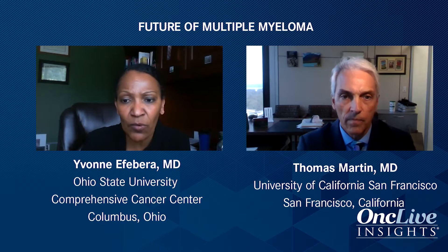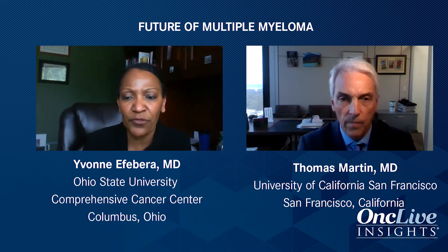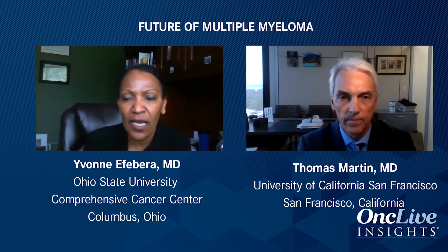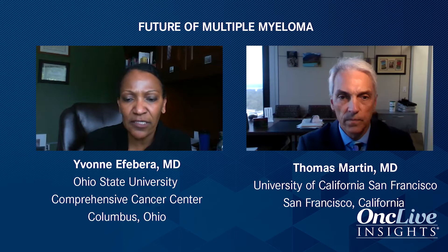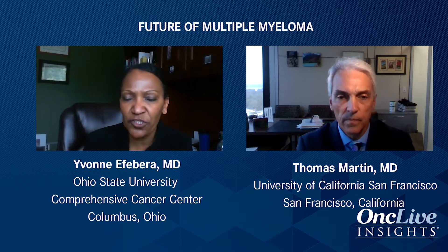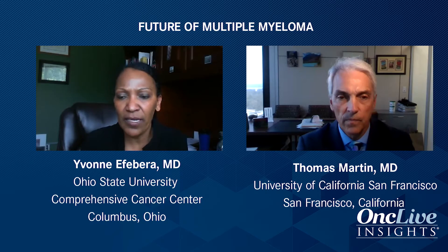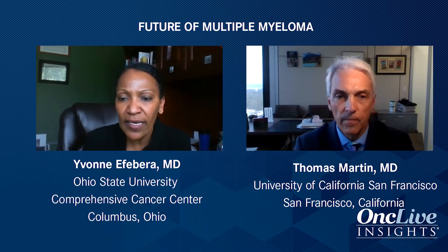And of course, there are comorbidities — how well are they going to tolerate three-drug versus two-drug treatment based on their comorbidities? Should I reuse the initial induction treatment? If a patient had a really good response — VGPR or CR — and then stayed disease-free for four or five years, even three or more years, I can safely use their initial induction treatment.